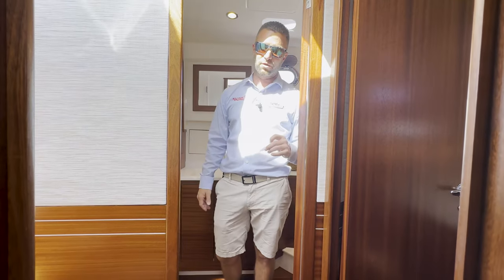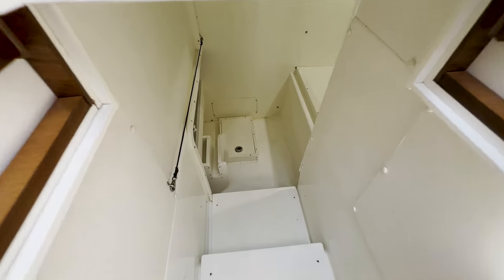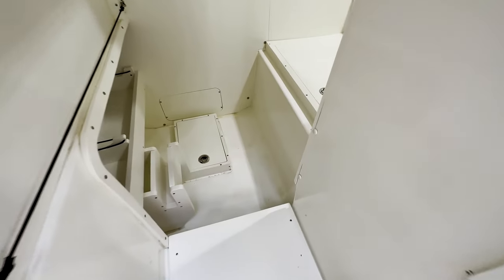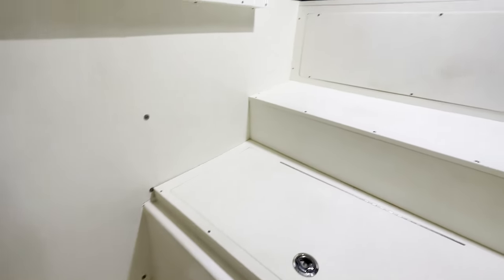Under the stairs to access down below you have additional storage — large enough to store electric bikes or bicycles — plus access to all your machinery space.